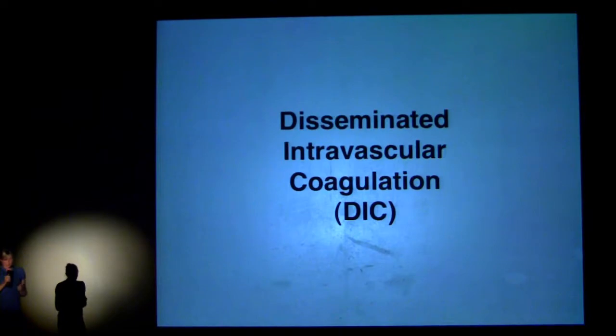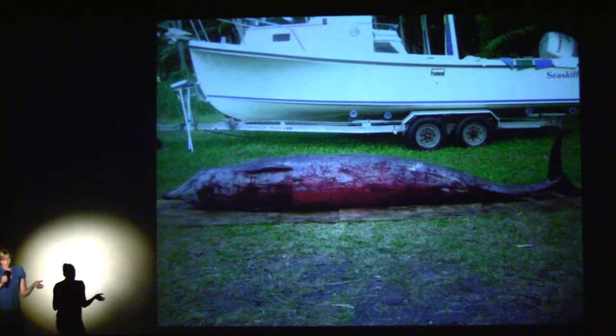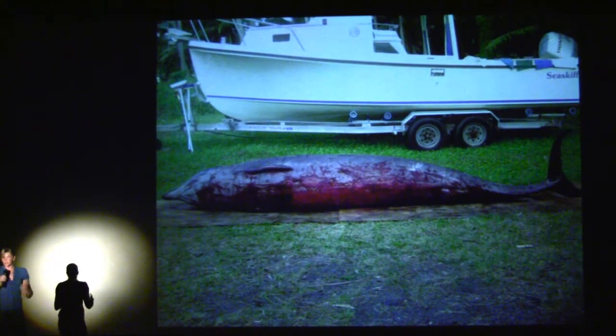Late on the third day, she did die. It was from what we think was a condition called disseminated intravascular coagulation, where all of the blood clots and then all of the clots release and the animal essentially bleeds to death — through the skin, the lungs, the abdomen, the eyes, everything. At this point we just had a big dead whale floating in the water. We moved her inland to do a necropsy — which in people we call an autopsy — to find out why she went into DIC and why she beached herself.